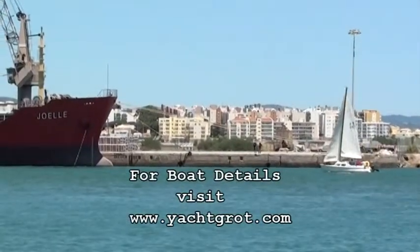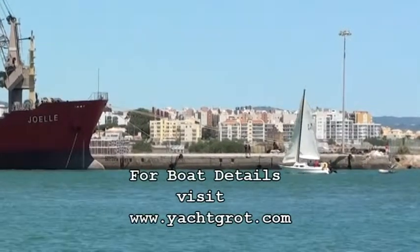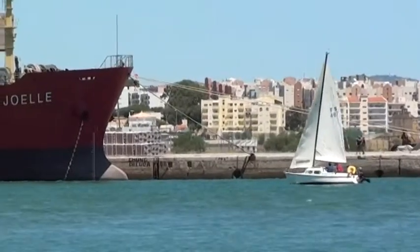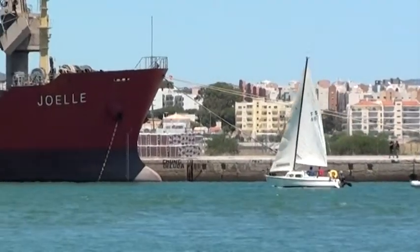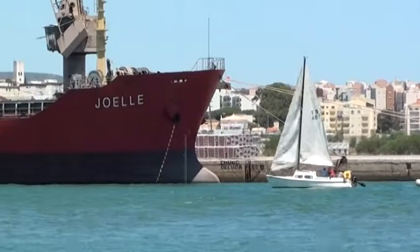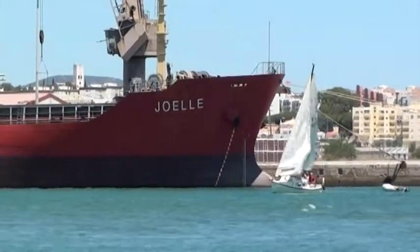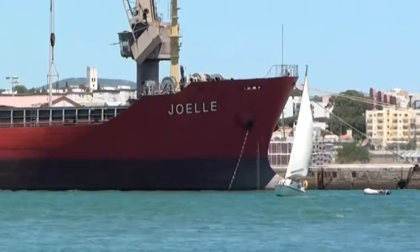The great thing about Faro is directly behind where I'm filming here, about a mile and a half, two miles, is the airport. So the boatyard is only a ten minute ride with a taxi from the airport — it costs normally about ten euros. And you can be straight on the boat.